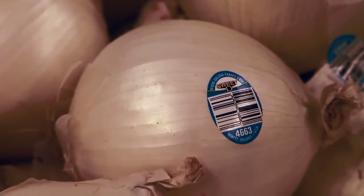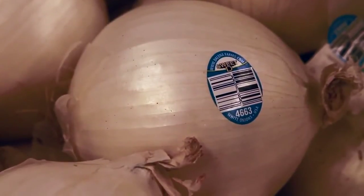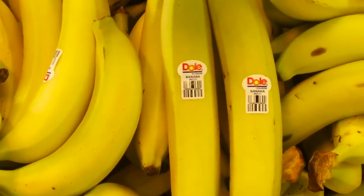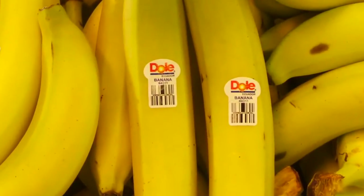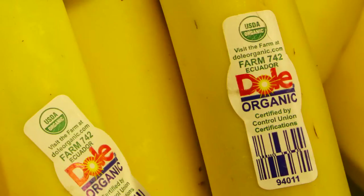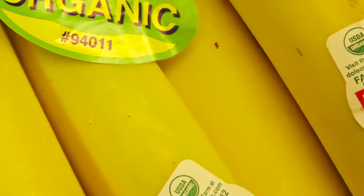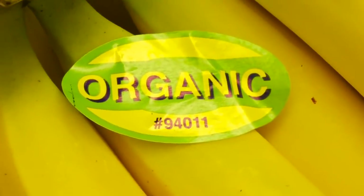Price lookup codes always have at least four digits. For example, 4011 is the code assigned to a standard yellow banana. But when you find the number 9 in front of this four digit code, that means that the item is organically grown. So organic bananas are labeled as 94011.